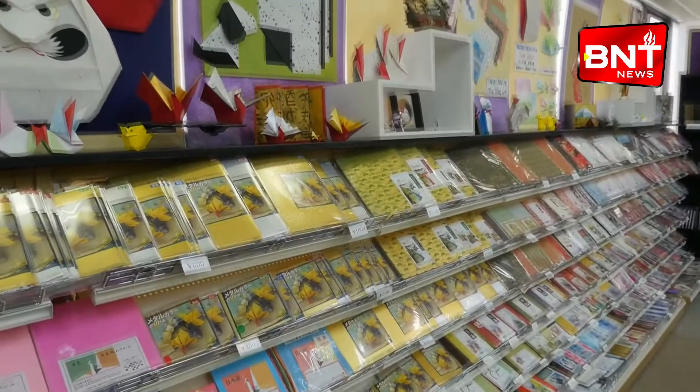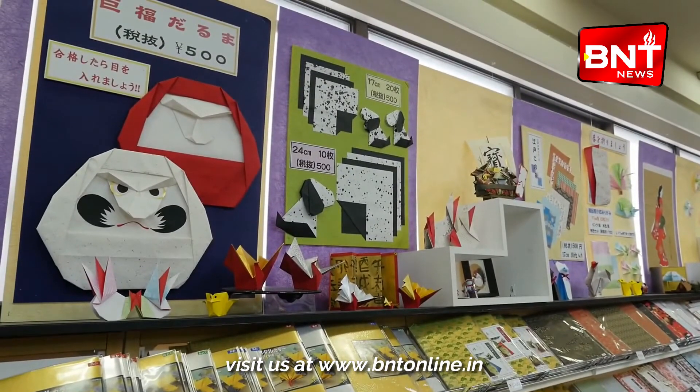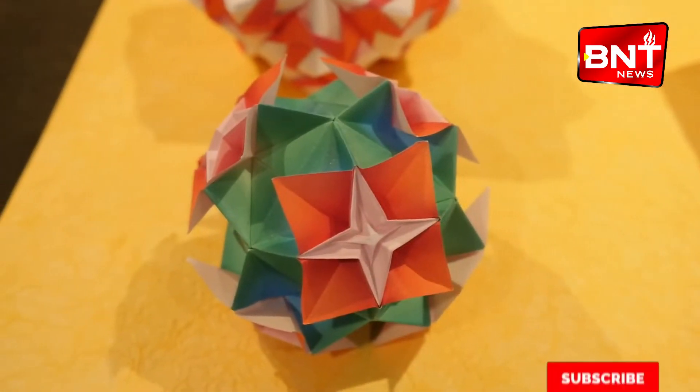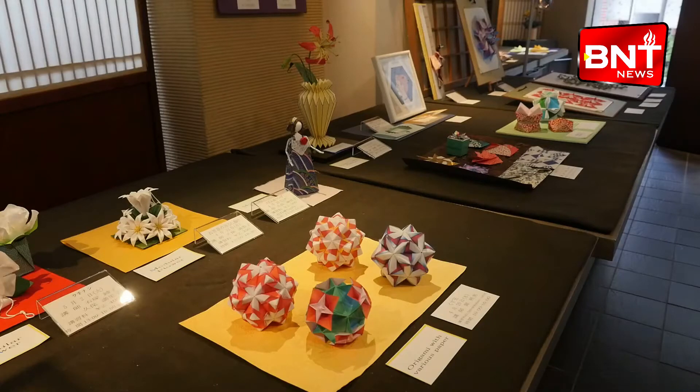This huge range of origami paper gives people the ability to be as creative as they like. Many items in the museum are exhibited to give inspiration to those who are interested in learning more about this beautiful art.